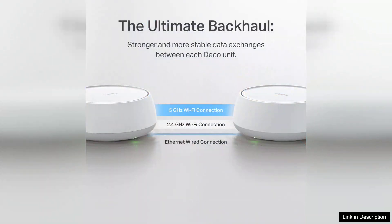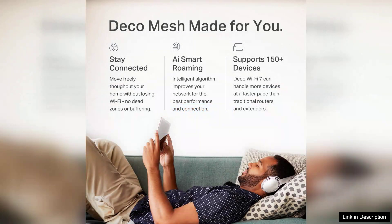In terms of security, TP-Link doesn't skimp. The Deco BE23 comes with robust security features, including automatic updates and advanced threat protection, ensuring that your network remains safe from potential threats.